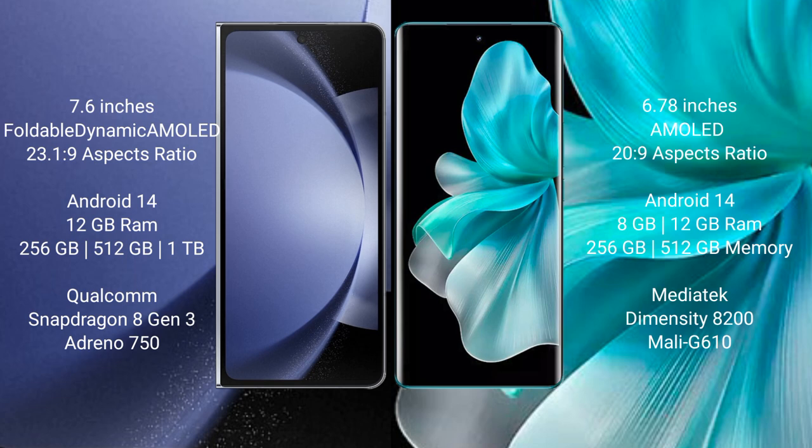Samsung Galaxy Z Fold 6 runs on the Android 14 operating system. Vivo V30 Pro also runs on the Android 14 operating system.